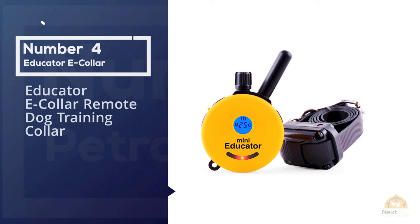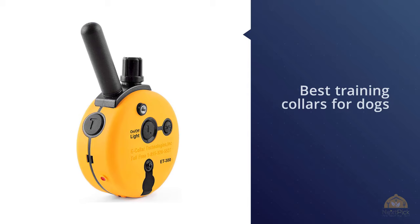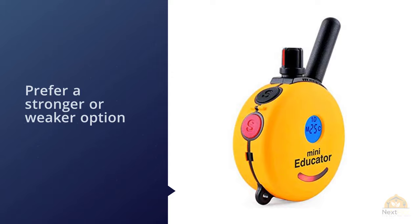Number four: Educator E-Collar Remote Dog Training Collar. The Educator E-Collar is easily considered one of the best training collars for dogs, and is also one of the best-selling products in its niche. It's relatively comfortable when placed on the dog, and delivers a tap-like sensation very similar to vibration — as opposed to a jolt or a shock — making it a suitable option for when discretion is necessary.